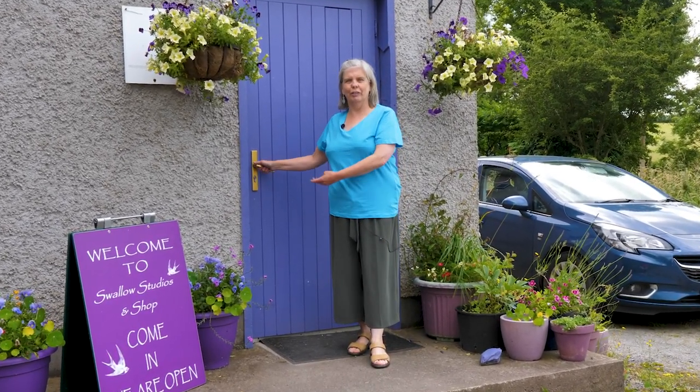Hi, I'm Louise Lockman. You're very welcome to Swallow Studios. Why don't you come on in?